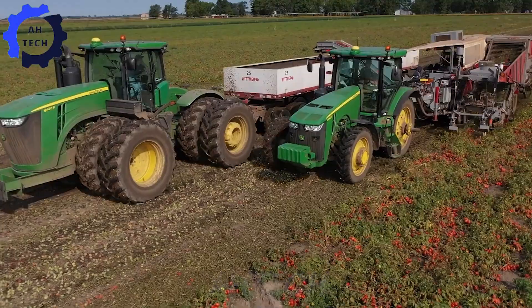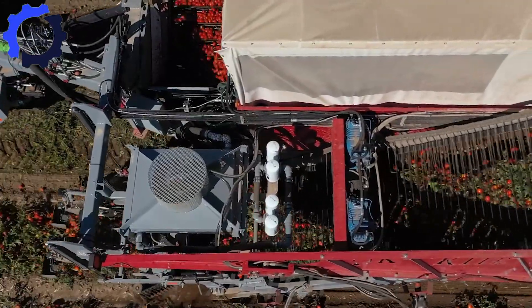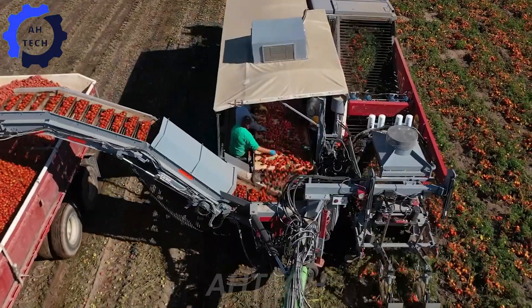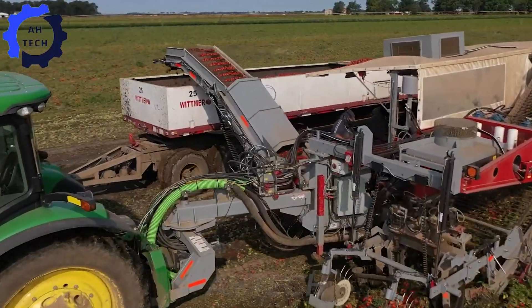Discover the PicRite HC290 tomato harvester, an American wonder engineered for perfection. With formidable power and efficient design, this machine has revolutionized tomato harvesting, handling large volumes with ease and precision.